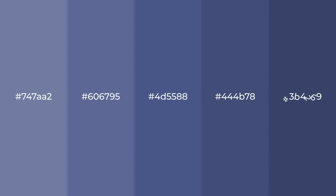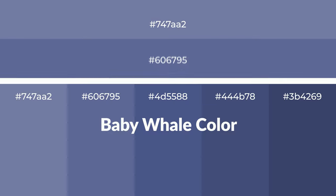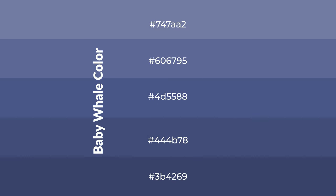Cool shades of baby whale color with violet hue for your next project. To generate tints of a color, we add white to the color. Tints create light and exquisite emotions.